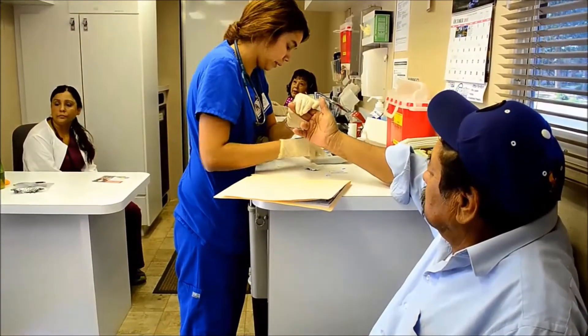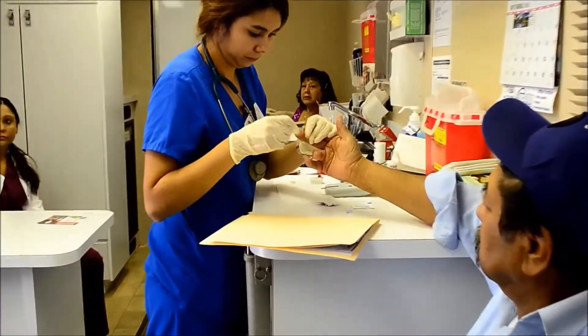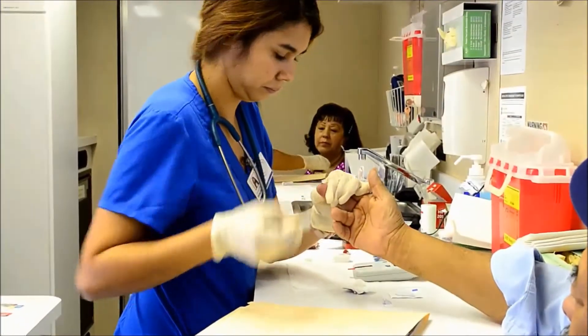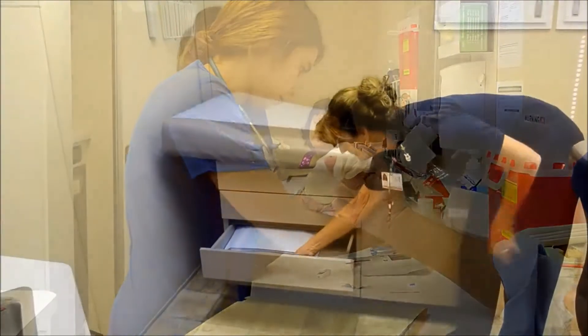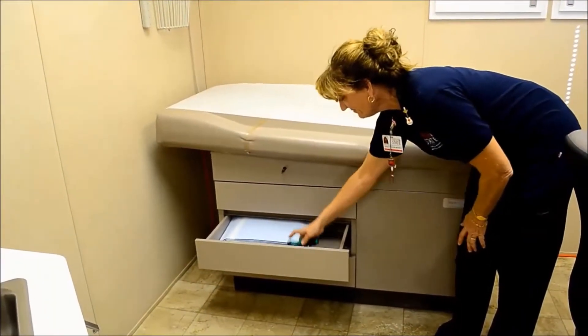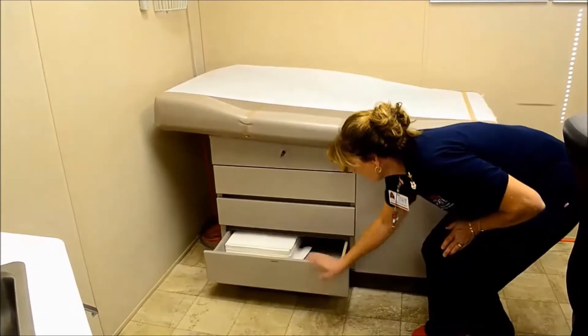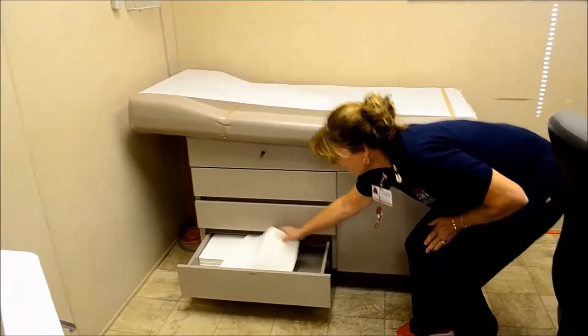The health screenings include diabetic education, teaching, and screening where we check their current glucose levels and also what it's been doing over the last three months — it's called a hemoglobin A1c. We also screen for high blood pressure and high cholesterol and identify any risk factors they may have for heart disease.